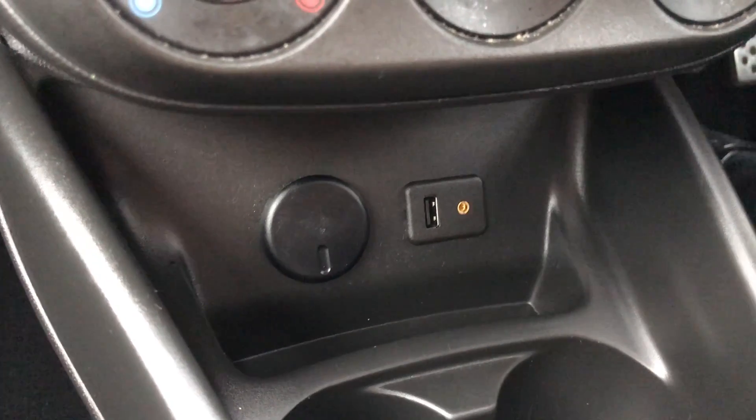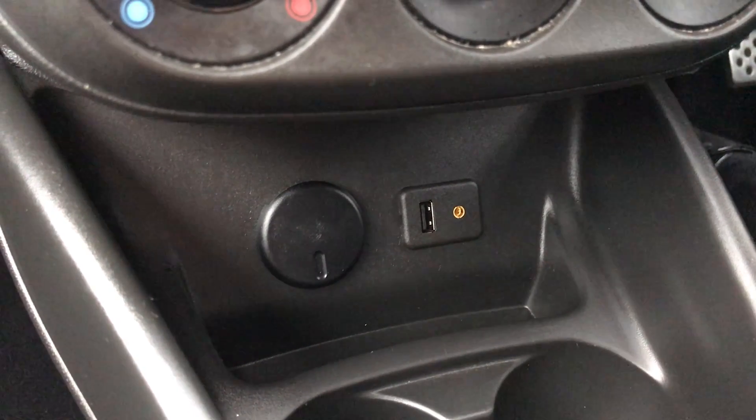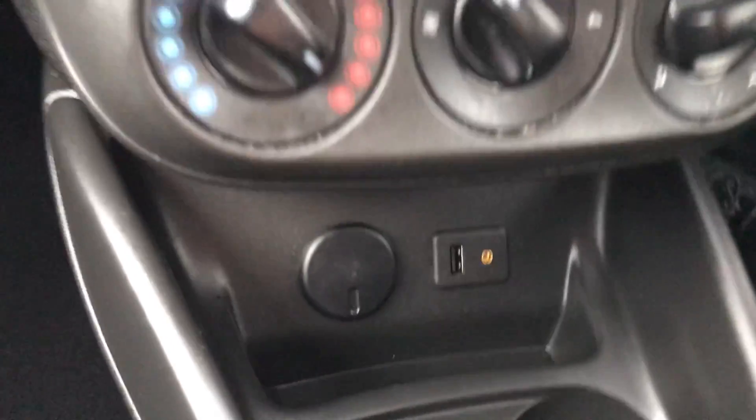Moving just past that, down here you have your USB and auxiliary input as well as your power outlet. They'll allow you to plug anything in if it's ever necessary for yourself.